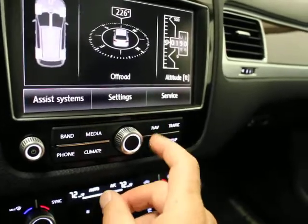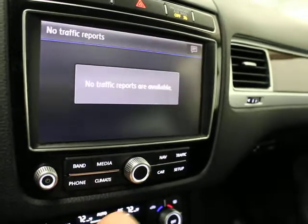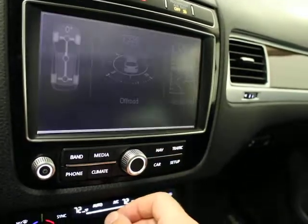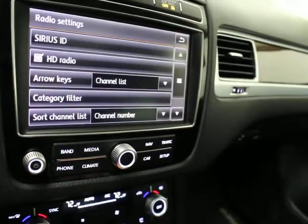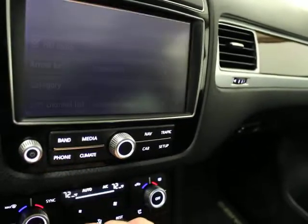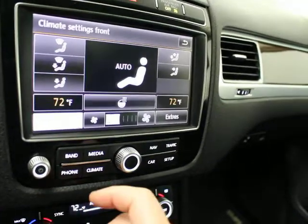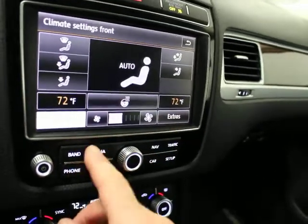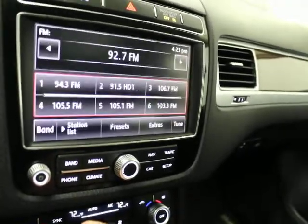Nice navigation system with traffic information. Satellite radio, HD radio, and Bluetooth. Climate control for driver and passenger. USB and AUX input. HomeLink buttons up top are programmable for security gates and garage door openers.